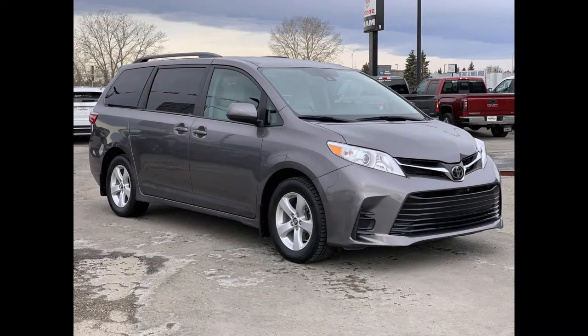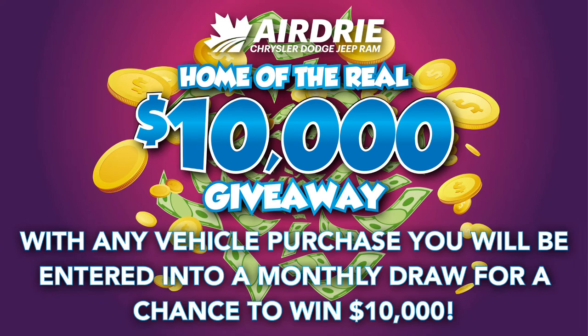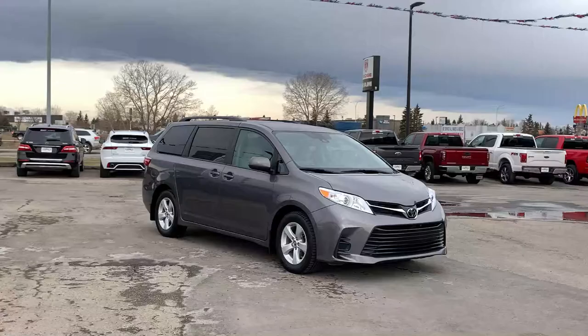Hello everyone, we're here today at Airdrie Dodge Jeep, home of the $10,000 giveaway. With any vehicle purchase, you're going to be entered into our monthly draw for your very own chance to win $10,000.